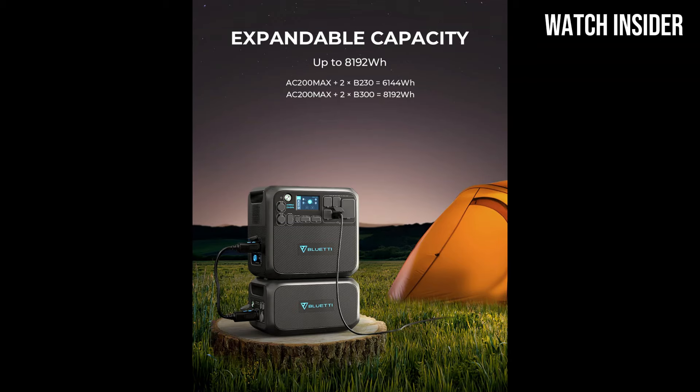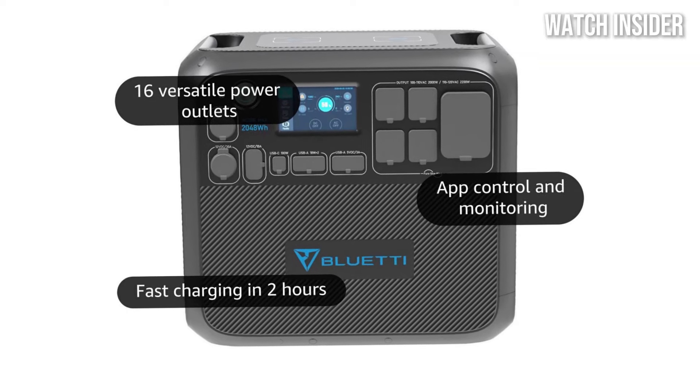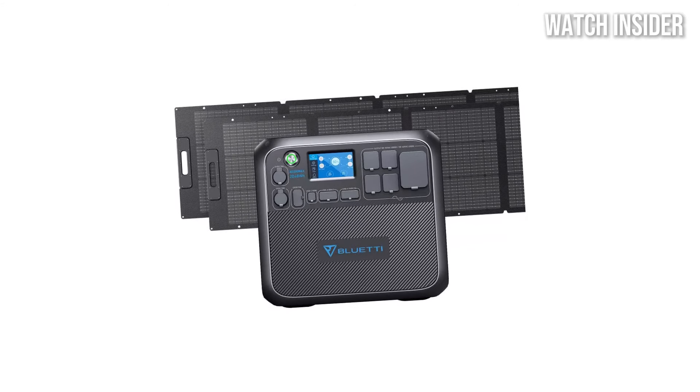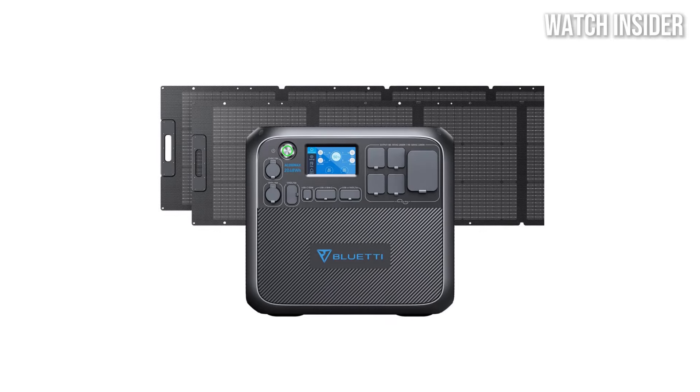Plus, the unit's portability, thanks to its sturdy design and ergonomic handle, makes it easy to transport to any location. During our testing, we subjected the AC200 MAX to various scenarios, including powering a mini-fridge, charging multiple devices, and even running larger appliances.